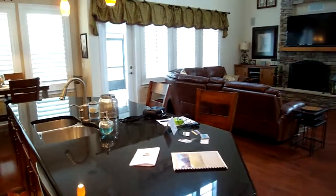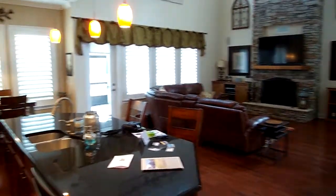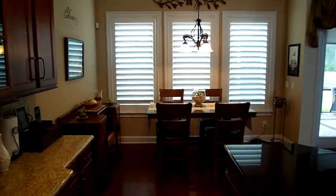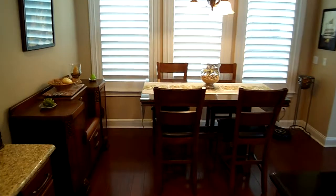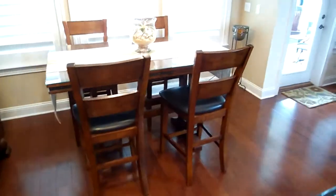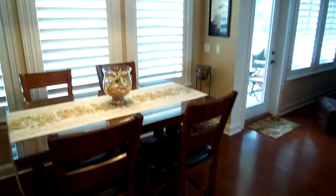Got a little different angle towards the great room from here. The breakfast nook is good sized. Again, the floors are really in excellent shape.